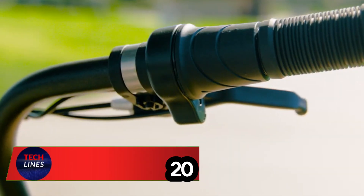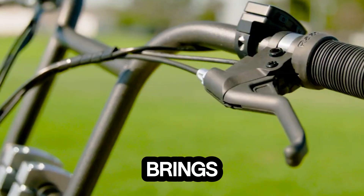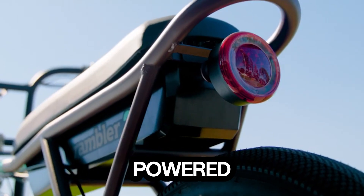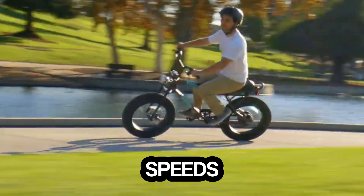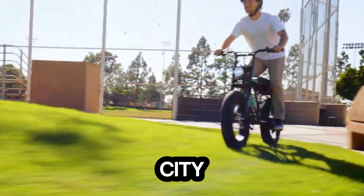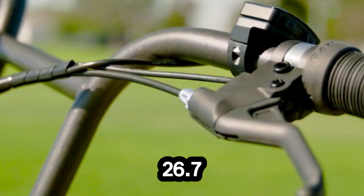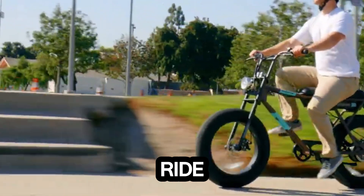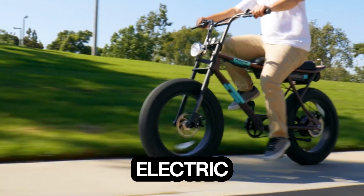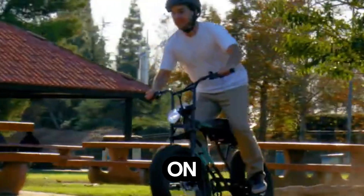Meet the Rambler 20, where vintage style meets electric power. This retro-inspired e-bike brings back the charm of classic rides while packing in modern performance for today's roads. Powered by a 500W hub motor, it can hit speeds of nearly 20 miles per hour, giving you a quick and effortless way to glide through the city. Its 37V lithium-ion battery delivers up to 26.7km on a single charge. Choose your pace — go full throttle for a smooth electric cruise or switch to pedal assist with five adjustable power levels for a balanced, hands-on ride.